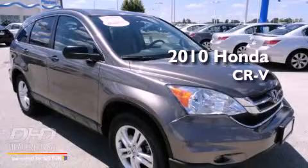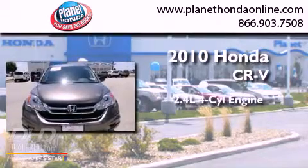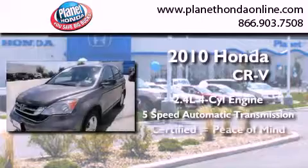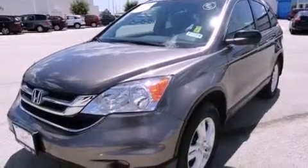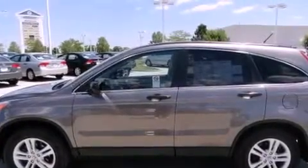This is a certified pre-owned 2010 Honda CR-V. It has a 2.4-liter 4-cylinder engine and a 5-speed automatic transmission. It has a clean non-smoker interior and new tires. All of the following features are included.